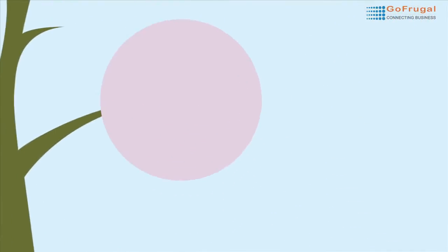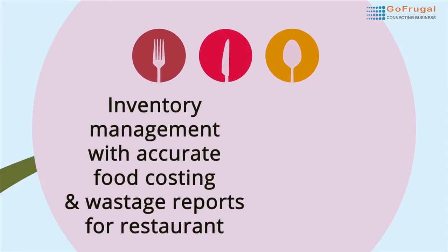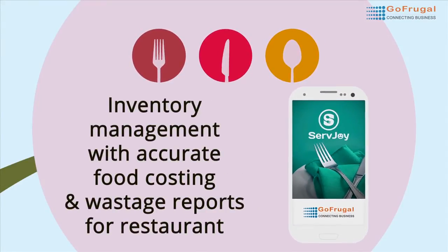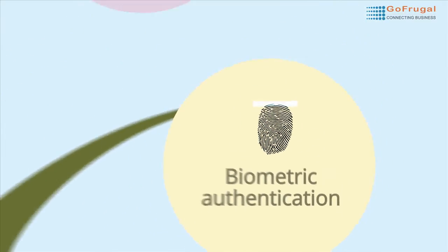Having challenges in maintaining inventory and getting accurate food costing and wastage reports for restaurants? It's like a breeze now with the automated kitchen-wise stock consumption as you sell. No more misusing passwords — the new biometric authentication provides a secured environment.